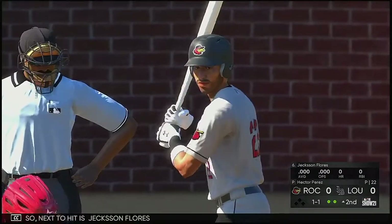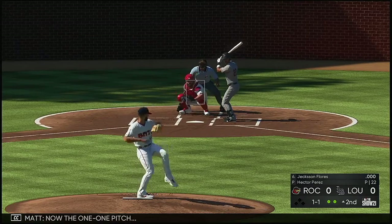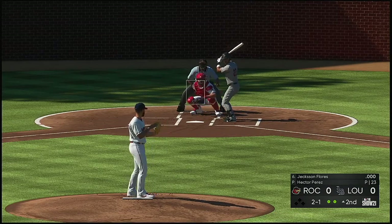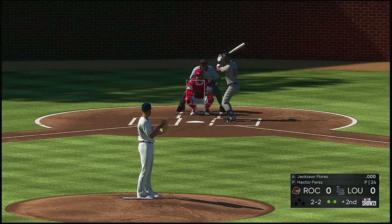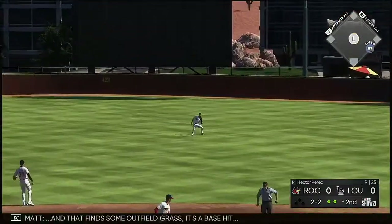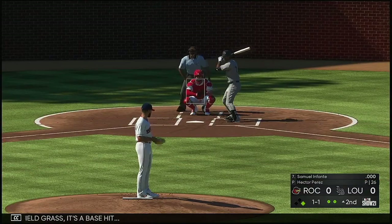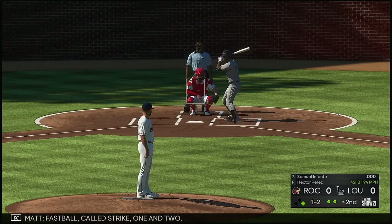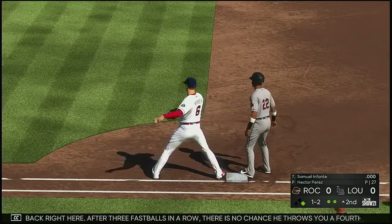Next to hit is Jackson Flores. Now the one-and-one pitch — line towards center field and that finds some outfield grass, it's a base hit! In now, Samuel Infante. Fastball, called strike one. After three fastballs in a row, there is no chance he throws you a fourth.